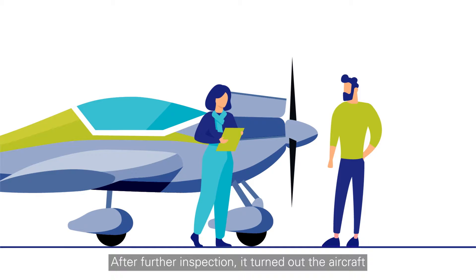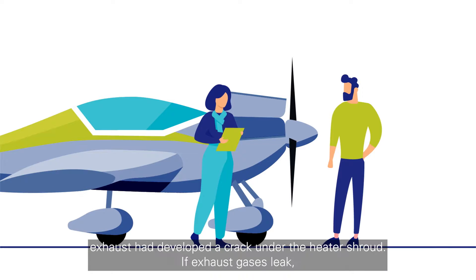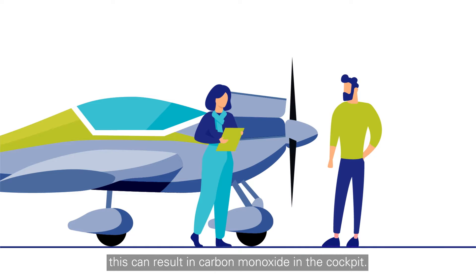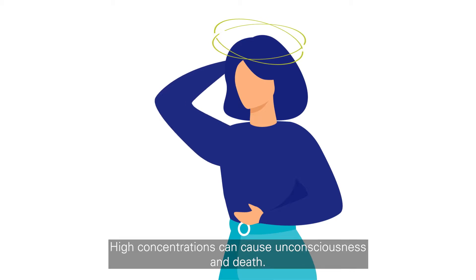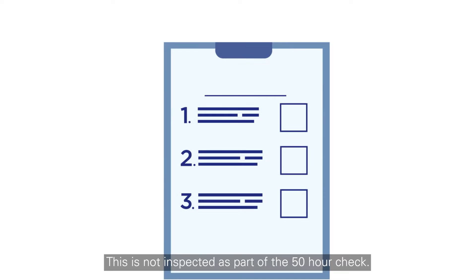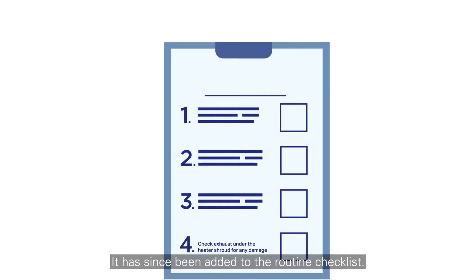After a further inspection, it turned out the aircraft's exhaust had developed a crack under the heater shroud. If exhaust gases leak, this can result in carbon monoxide in the cockpit. It is odourless and tasteless and produces headaches, drowsiness or dizziness. High concentrations can cause unconsciousness and death. This was not inspected as part of the 50-hour check. It has since been added to the routine checklist.